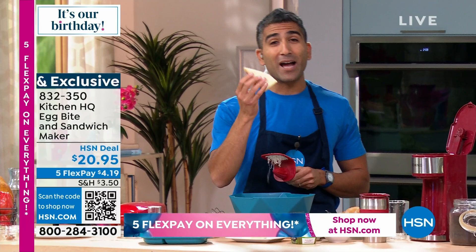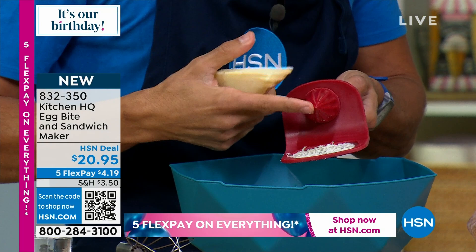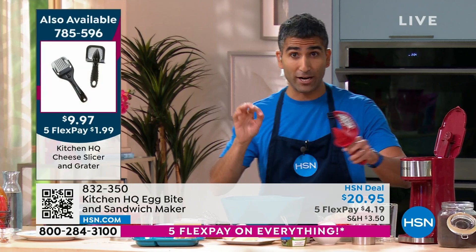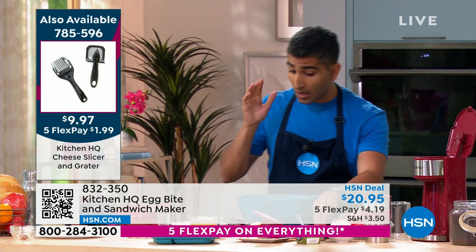Never buy pre-grated cheese. I've got my Kitchen HQ grater right here — it also acts as a lemon or lime zester. Grating the cheese yourself is better: pre-grated is more expensive and packed with preservatives. Buy it fresh, grate it yourself. I'm going to show you later in the show how to vacuum seal it to keep it fresh.